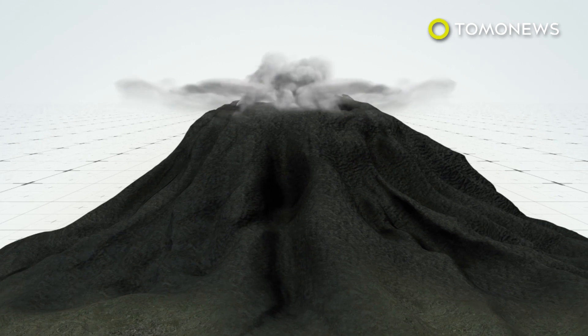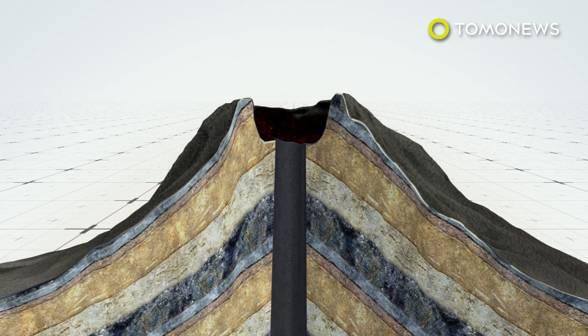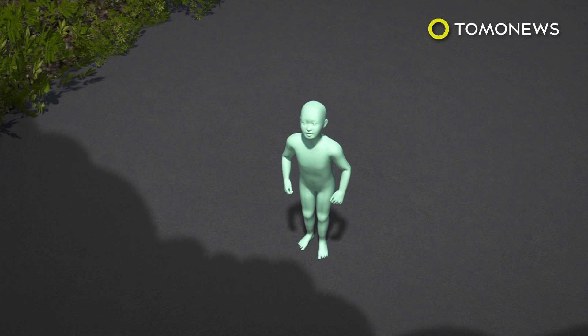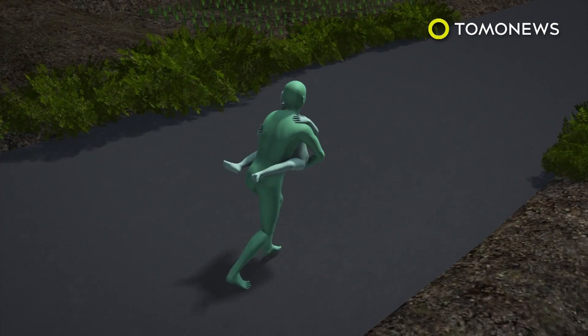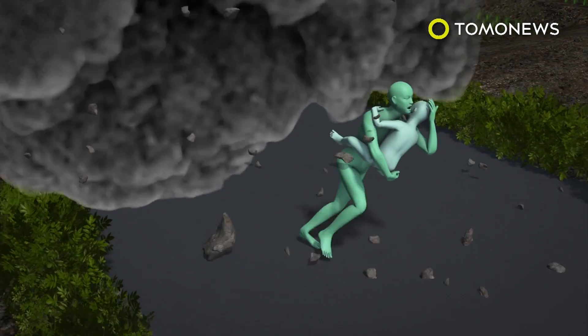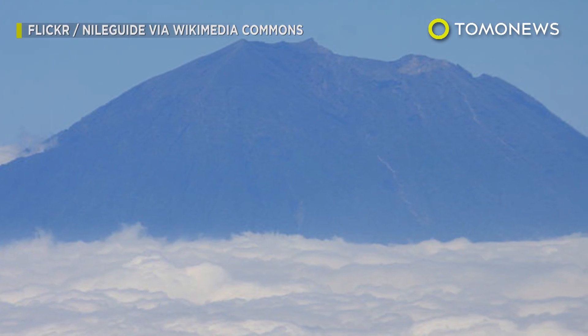According to the Guardian, hundreds of tremors have been noted near the volcano each day. If this trend continues, experts expect an eruption is imminent. The most deadly threat resulting from it would be pyroclastic flows, which is a superheated killer gas that lays waste to everything in its path and can travel up to 450 miles per hour. Check back with Tomo News for more on this developing story in the coming days.